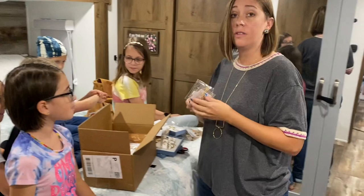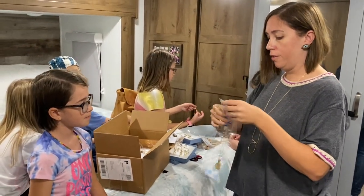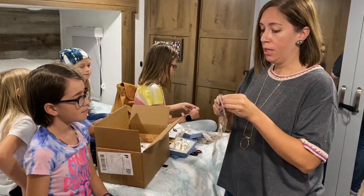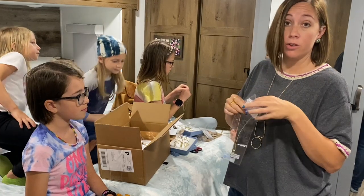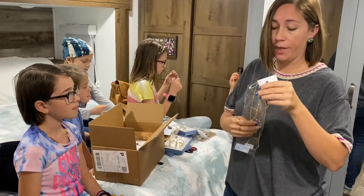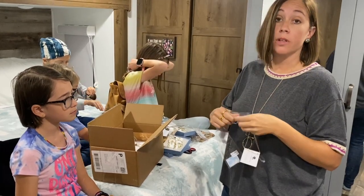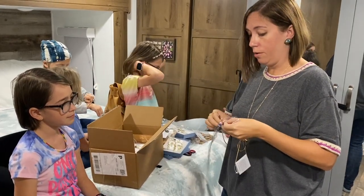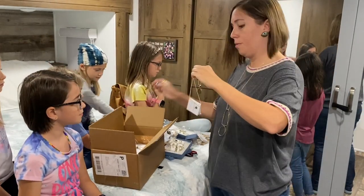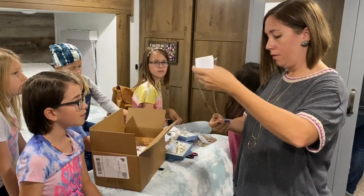All of this is fair trade — the artisans in other countries make these items and a lot of them wouldn't have jobs if it weren't for Noonday. It really helps them and their communities. If you're interested in any of the jewelry, I don't make anything off this video, but obviously I do sell it — I'll post the link below in case you want to check some of it out for yourself. That is a lot of cute stuff!